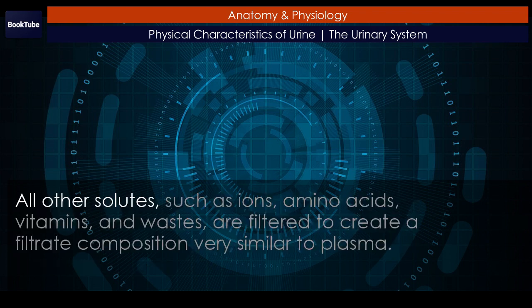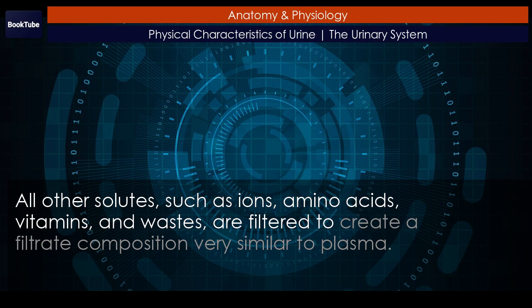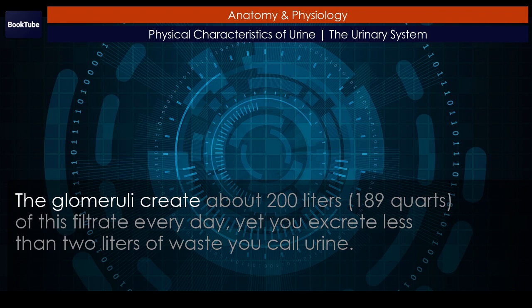All other solutes, such as ions, amino acids, vitamins, and wastes, are filtered to create a filtrate composition very similar to plasma. The glomeruli create about 200 liters — 189 quarts — of this filtrate every day, yet you excrete less than 2 liters of waste you call urine.